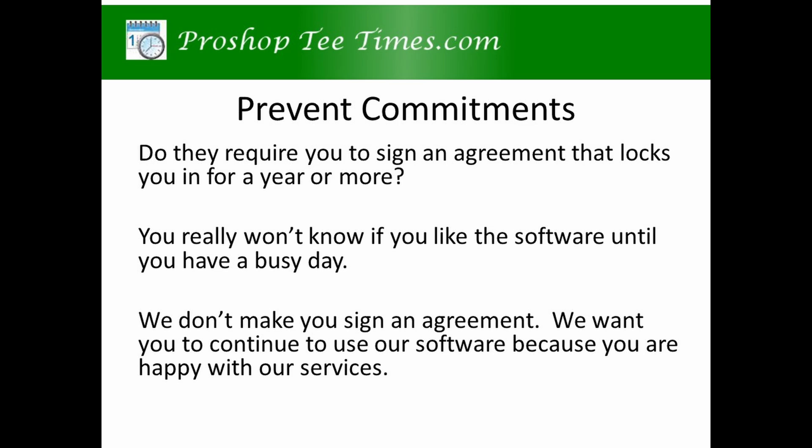We want you to continue using our software because you are happy with our services. Most courses that try our software continue using our services for years. We don't feel the need to try to trap our clients.